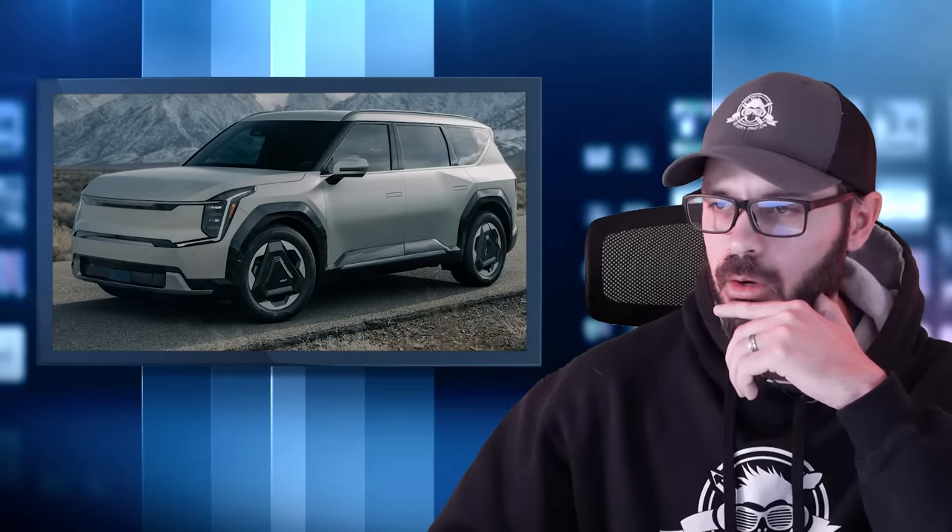I think this new Carnival — this is the Korea spec, South Korean spec — is going to look exactly the same when it comes over here to the US. I'm going to show you exactly what I like about this design, because I think it's one of the best-looking minivans on the market today. You can definitely see some of the styling we've seen in the EV SUVs from Kia coming back here in the 2025 Carnival.